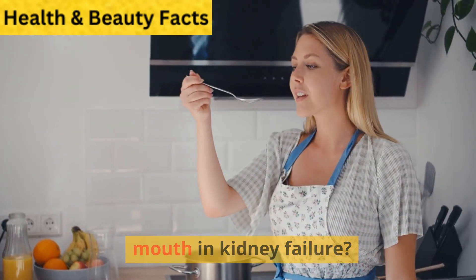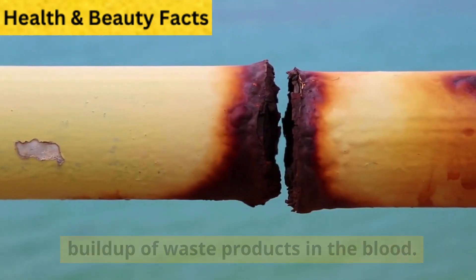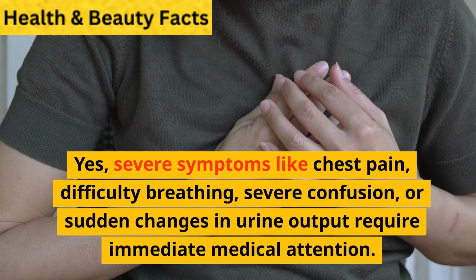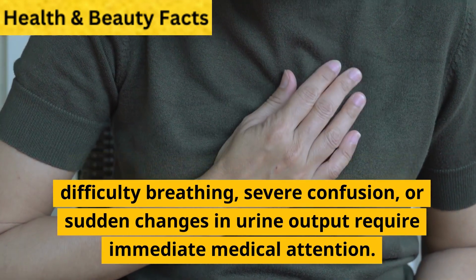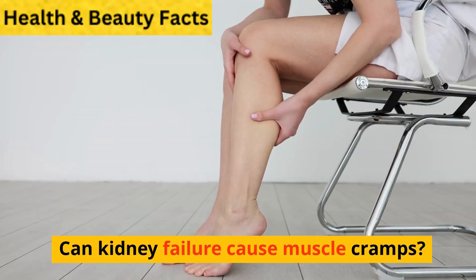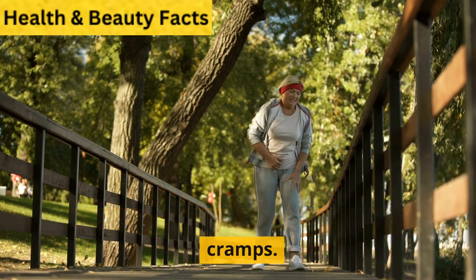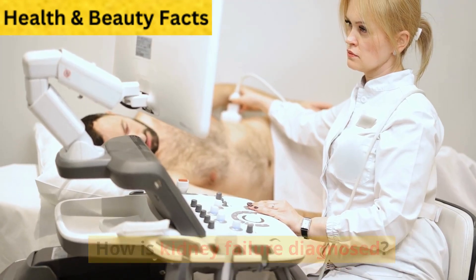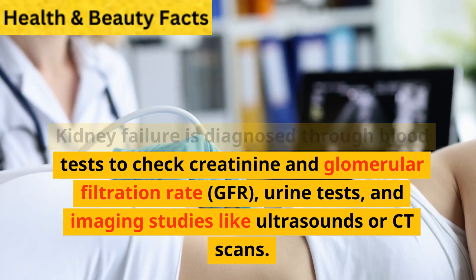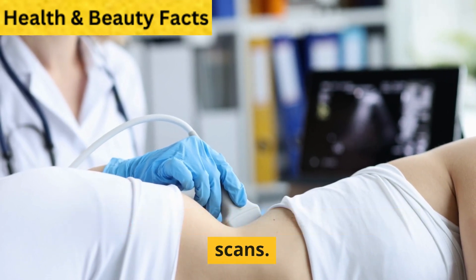What causes the metallic taste in the mouth in kidney failure? The metallic taste is often due to the buildup of waste products in the blood. Are there any warning signs that should prompt immediate medical attention? Yes — severe symptoms like chest pain, difficulty breathing, severe confusion, or sudden changes in urine output require immediate medical attention. Can kidney failure cause muscle cramps? Yes, electrolyte imbalances associated with kidney failure can lead to muscle cramps. How is kidney failure diagnosed? Kidney failure is diagnosed through blood tests to check creatinine and glomerular filtration rate (GFR), urine tests, and imaging studies like ultrasounds or CT scans.